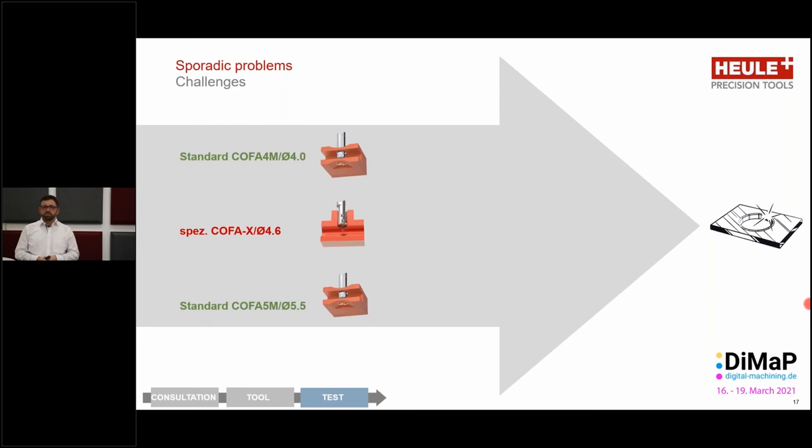We've now defined the tools to use for deburring these holes. With the two standard applications, it's a simple process to define the parameters — we know the tool size, the spring hardness, the coating for the blade, so we just need to decide on cutting speeds and cutting feeds. With the Kofa X application, this took a little more work. We needed to make tests in the company to optimize the process and the tool. We made some modifications, for example to the blade. The end result was, of course, satisfactory for the customer.